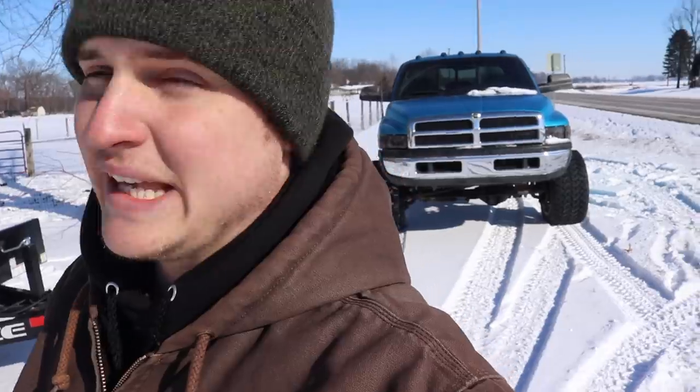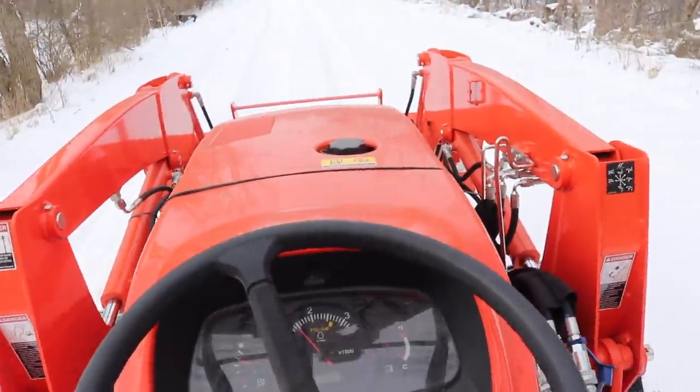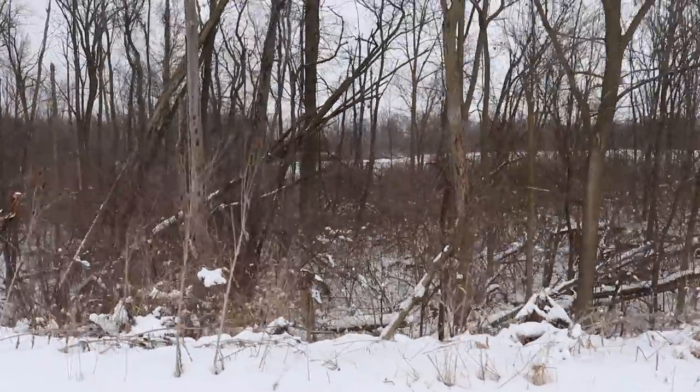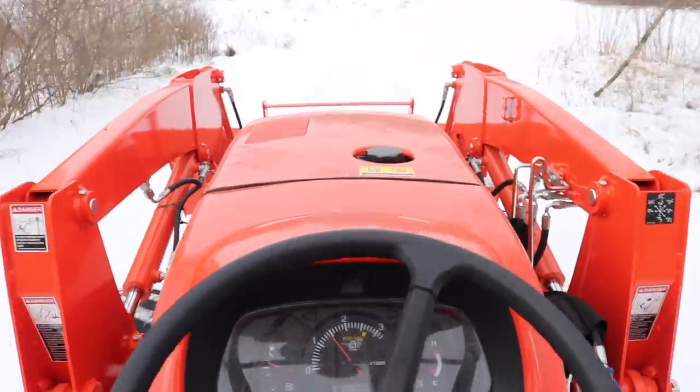Off to Pennsylvania! If you want to enter to win this truck plus $5,000 cash, you can enter to win right now. It feels like it's been forever since I filmed a YouTube video, even though it's only been about two weeks. Welcome back — we're going to be doing some wood splitting today, cutting and splitting, and I think it's going to be pretty fun.